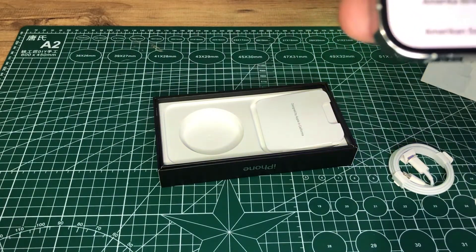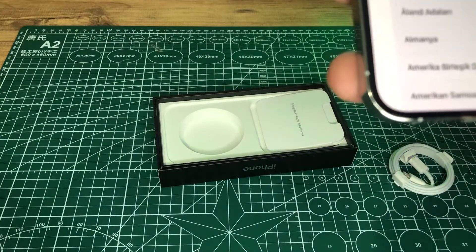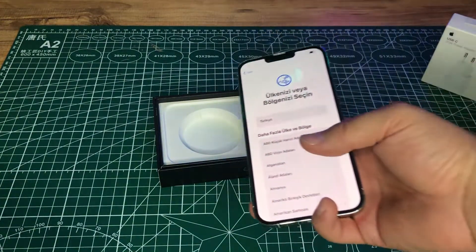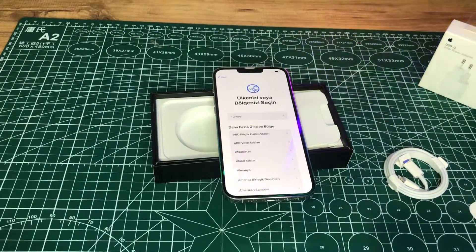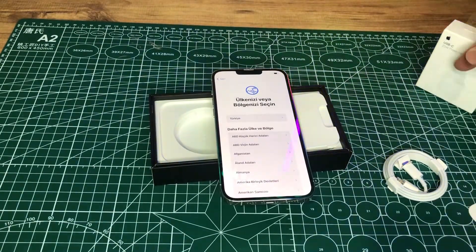Animoji ve Memoji, Gece modu, Deep Fusion, Akıllı HDR 4 çekim özelliği var. iOS 15 yüklü; USB-C Lightning kablosu ve kullanım belgeleriyle birlikte geliyor. Cihazın bedeline gelince: biz bu cihazı yurt dışından aldık.